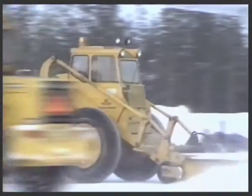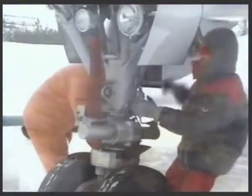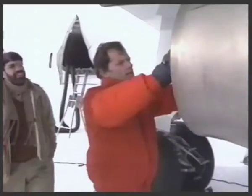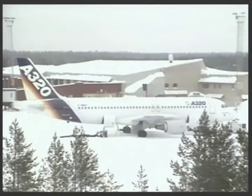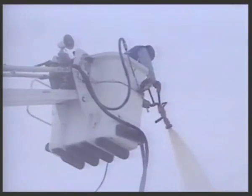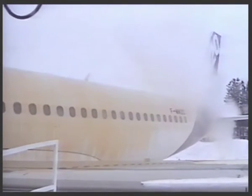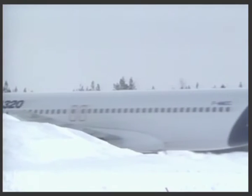The A320 also undergoes a cold soak test in northern Sweden. At Lulea, well within the Arctic Circle, the A320 stands outside all night in a temperature of more than 20 degrees centigrade below freezing. After normal de-icing procedure the following day, no problems on startup nor during the subsequent test flight, proving that cabin temperature regulation and air-conditioning specifications make this an ideal all-weather aircraft.